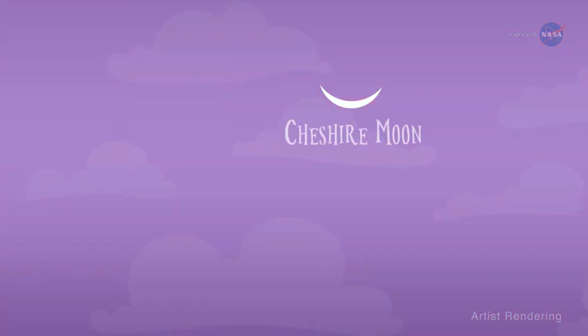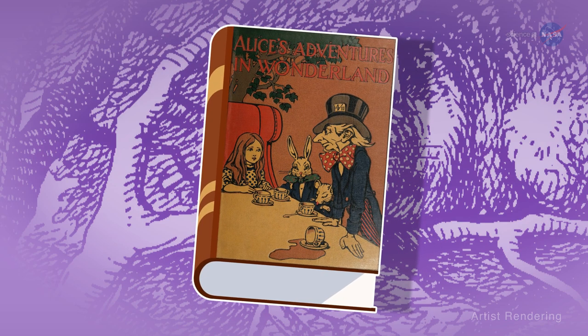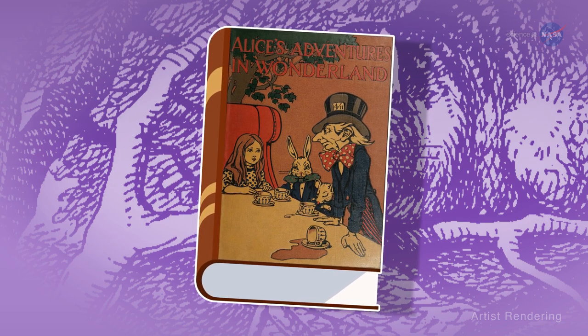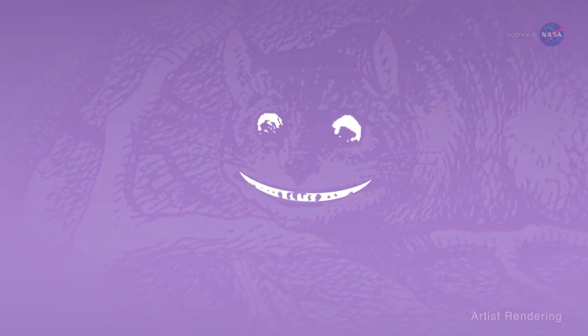It's also called the Cheshire moon, named after the smile of the Cheshire cat from Lewis Carroll's novel Alice's Adventures in Wonderland. The Cheshire cat can disappear, leaving only its smile behind.